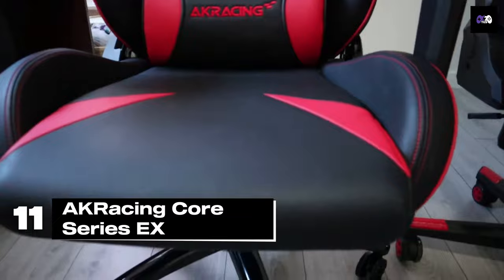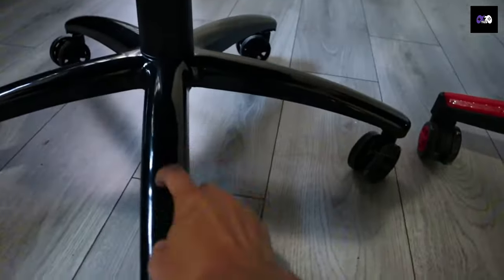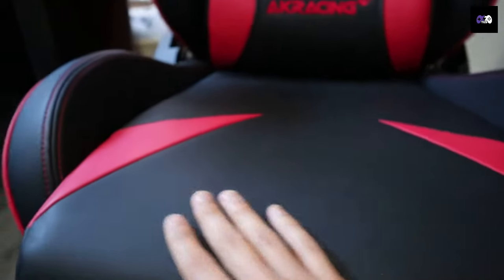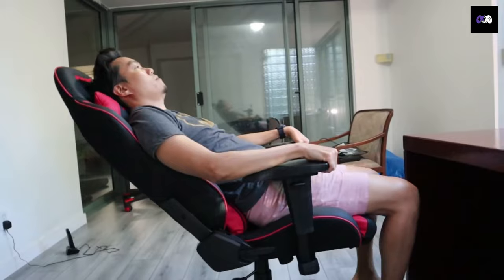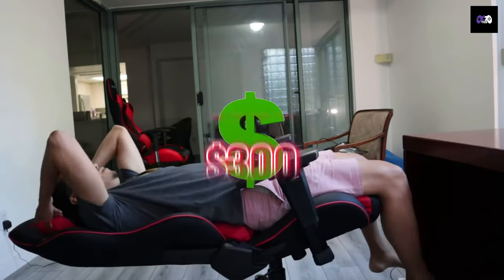Number 11: The AK Racing Core Series EX. This chair features a robust metal frame, high-density foam padding, and a durable PU leather cover. It includes 3D adjustable armrests, a reclining feature up to 180 degrees, and supports up to 330 pounds. It's a solid pick at around $300.